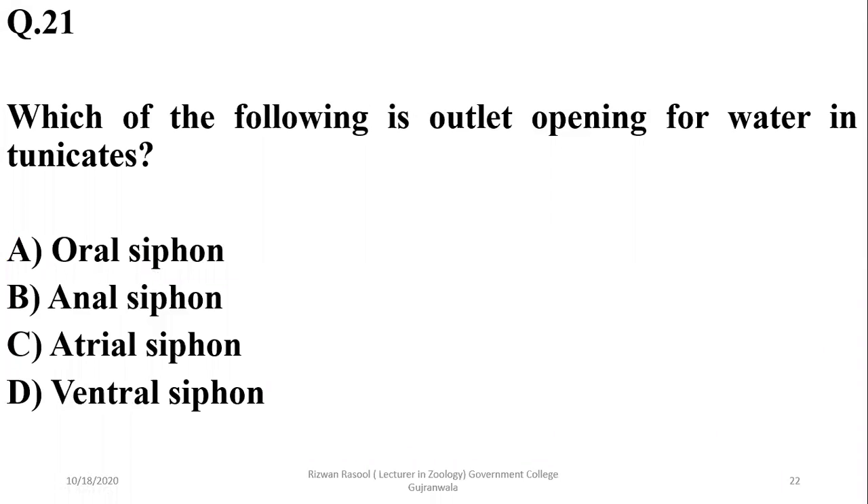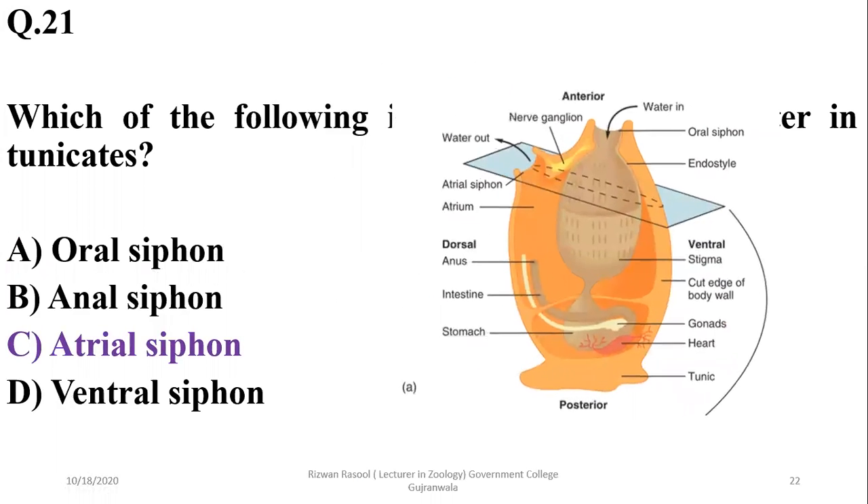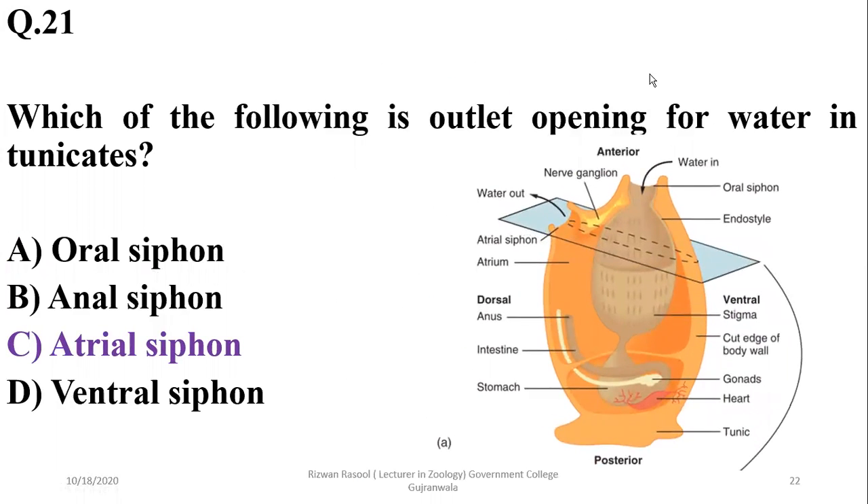Question 21: Which is the outlet opening for water in tunicates? It is the atrial siphon. Tunicates have two siphons: the oral siphon (inlet siphon) which allows entry of water, and the atrial siphon (outlet siphon) which allows water to exit. So C is the correct option.